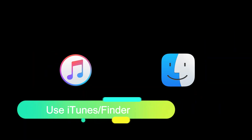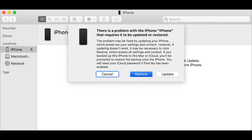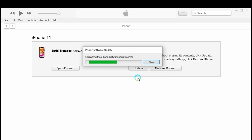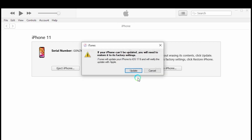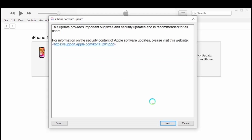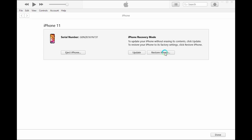Use iTunes or Finder. When you connect your iPhone to the computer, you will see iTunes or Finder prompt: there is a problem with iPhone. You can update your iPhone 11 — using the update method will not cause data loss. If this method doesn't work, you can restore your iPhone, which will cause data loss.